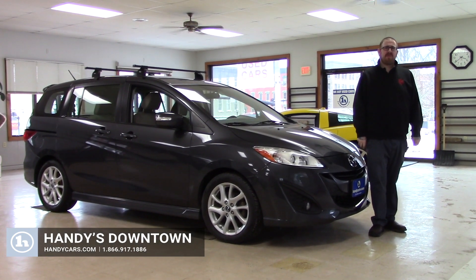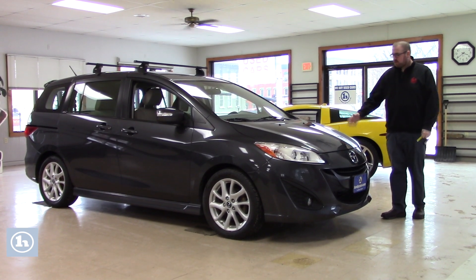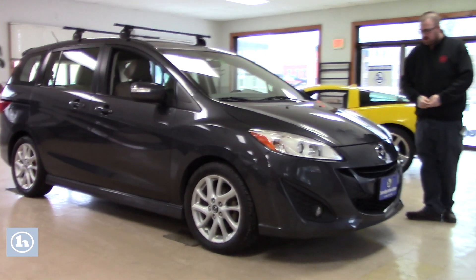Hello Sarah, Nick Lambert here from Handy's Downtown. Just wanted to make a quick video for you on this nice 2014 Mazda 5 Touring that we've got here. Just wanted to go over a few features of the vehicle with you.